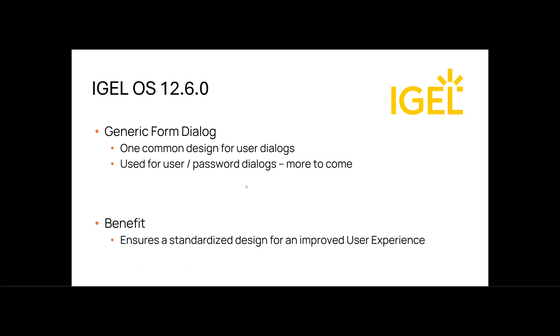On the UI/UX side, to make IGEL OS 12 the easiest operating system to use, we have added the generic form dialogue. First introduced in the 12.5.1 rolling release, we have implemented a standardized design for user dialogues. All user interaction forms — such as login and password prompts — now follow a consistent and unified layout. This ensures a standardized design improving the user experience, which is one of our core targets. We plan to expand this functionality further so more applications can use the generic form dialogue.